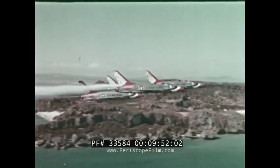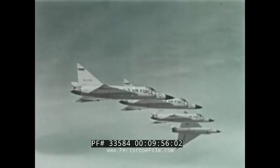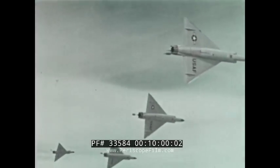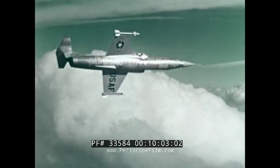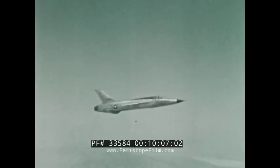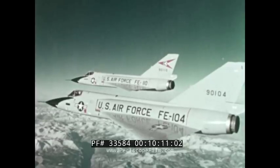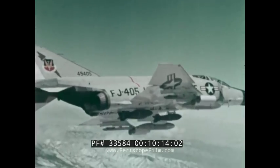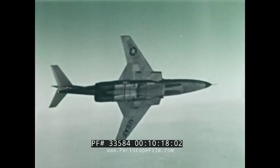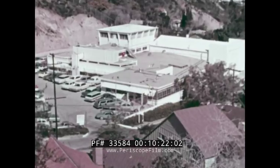The Thunderbirds, F-102s, F-104s, F-105s, F-106s, F-4Cs — we have them all on film. Highly skilled still photographers are also assigned here, operating a complete lab facility and producing transparencies and color prints.